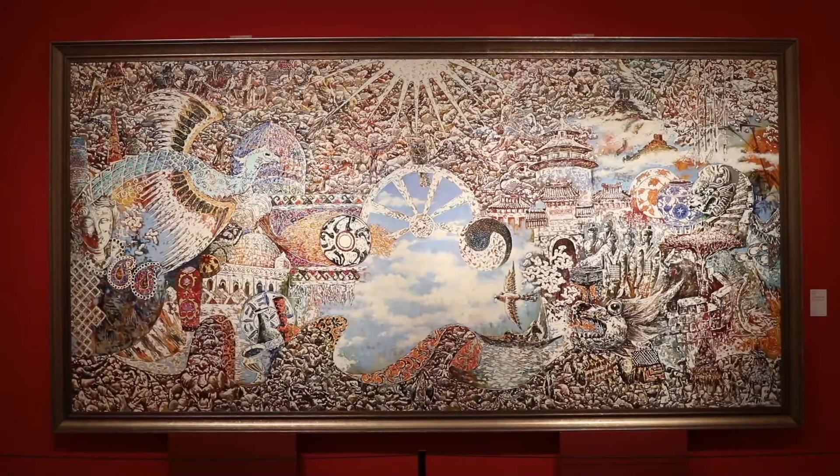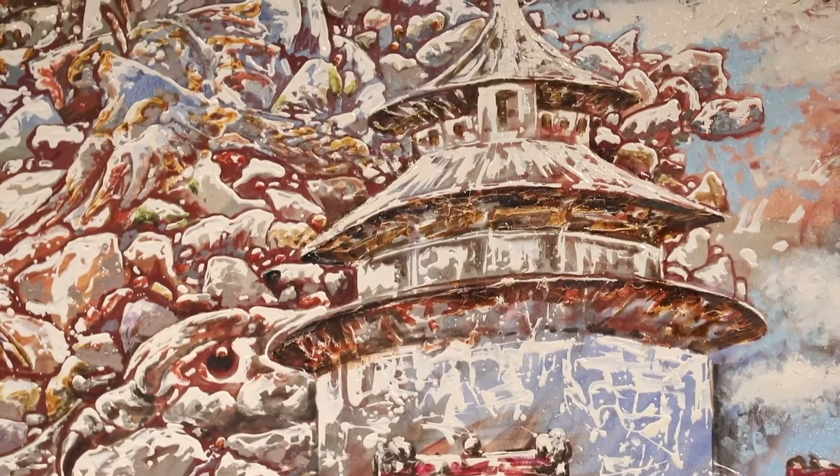The exhibition runs until August 25th. Shenn Lee, CGTN.